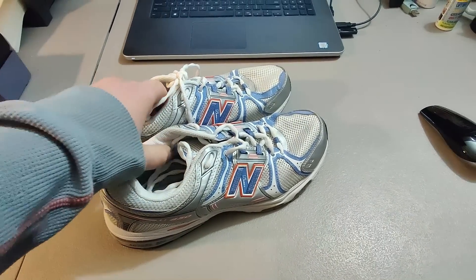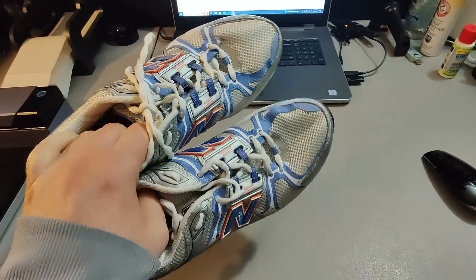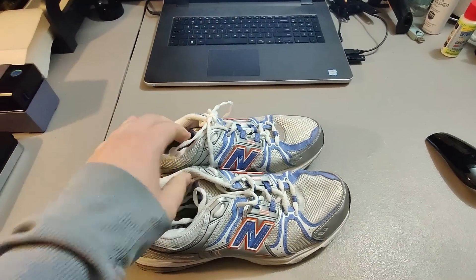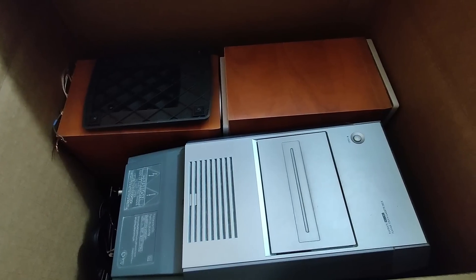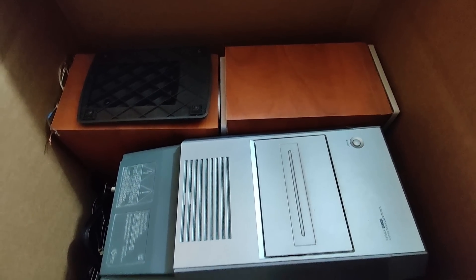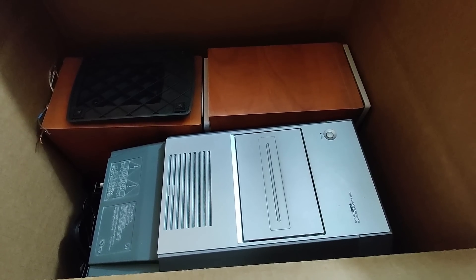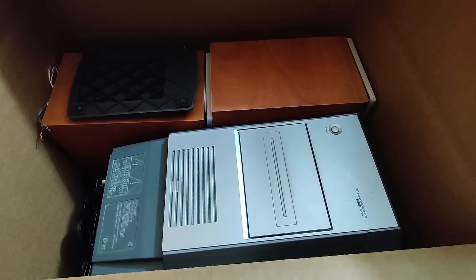Sold these New Balance shoes — got these at Goodwill for $5 and sold them for $23 plus shipping. Here is a Panasonic 5-disc CD player and speakers with remote. Found this at Goodwill for $25 and sold it for $115 plus shipping.